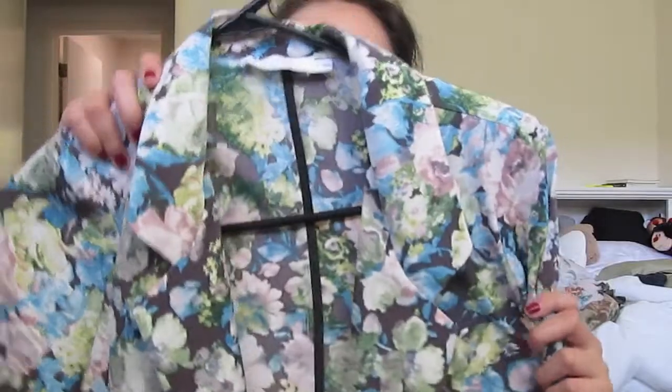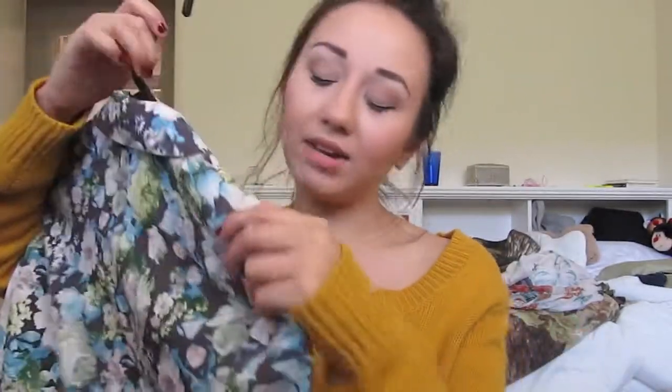It's a blazer that I got from Nordstrom. It was a little pricey — it was, I think, $50. But I love it, love it, love it.